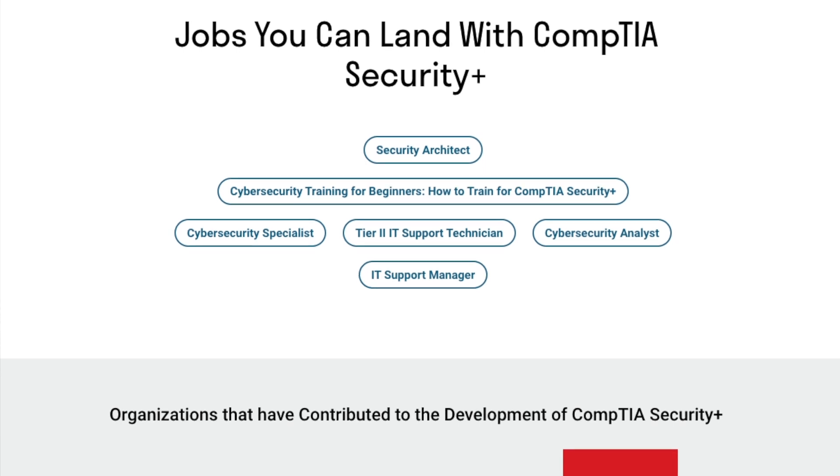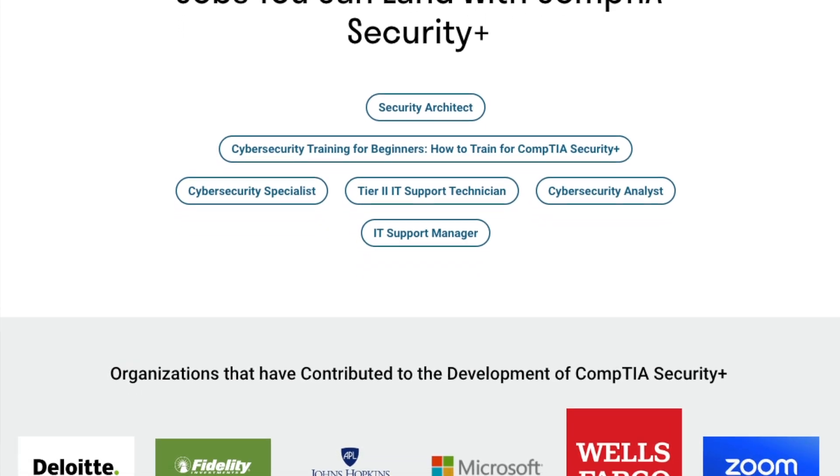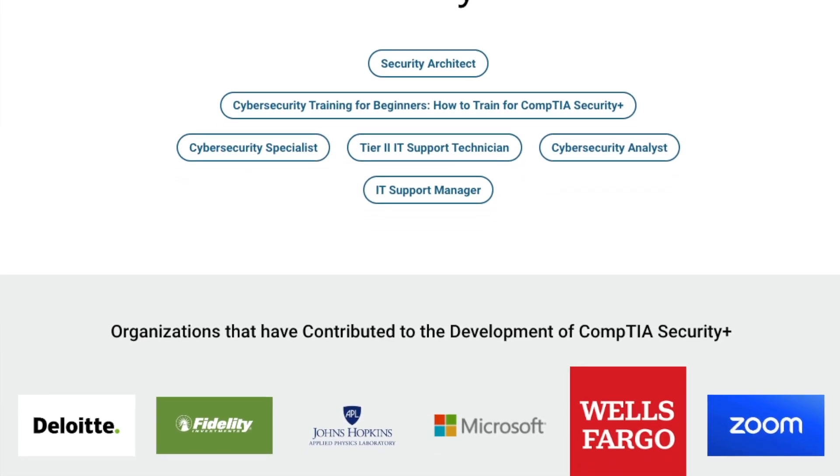The CompTIA Security Plus certification prepares you for Cybersecurity Analyst roles, Tier 2 IT Support Technician roles, IT Support Manager, Business Analyst, System Administrators, and Security Administrators. While many of these are still considered entry-level roles, there are also roles listed that are a little bit more senior than what you would get with the CompTIA A Plus certification.